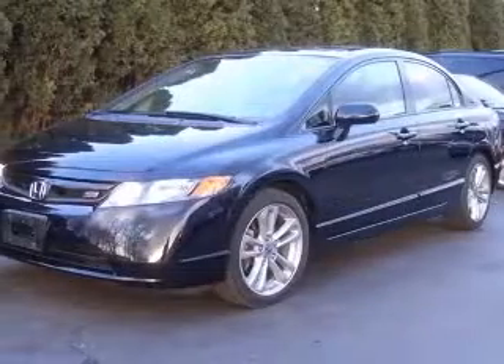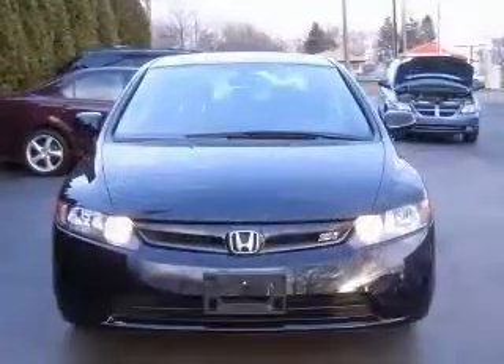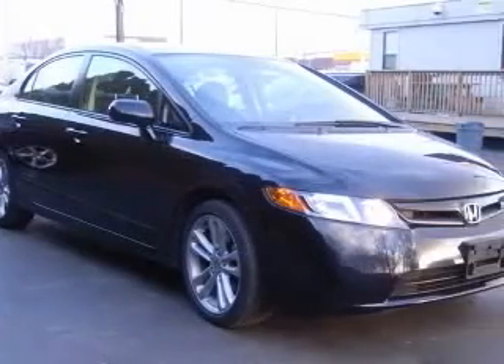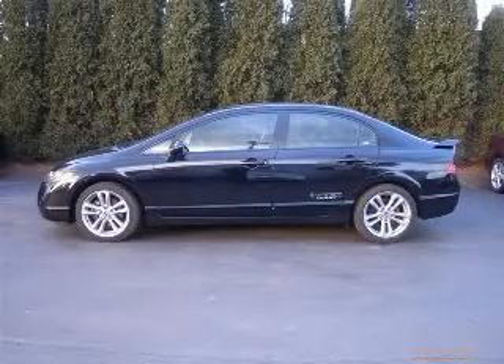Four-wheel ABS brakes, air conditioning, audio controls on steering wheel, center console, full-width covered storage, clock, in-radio, cruise control, daytime running lights, and external temperature display. Contact our Internet sales staff today to schedule an appointment.